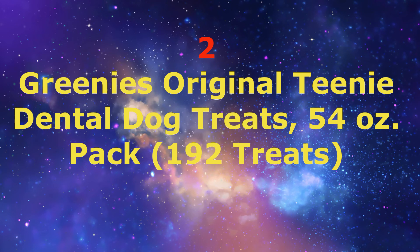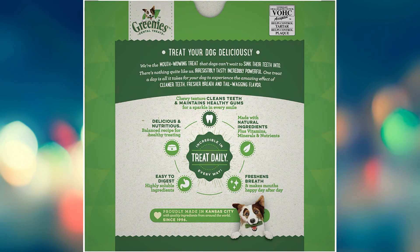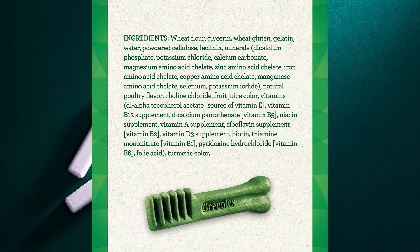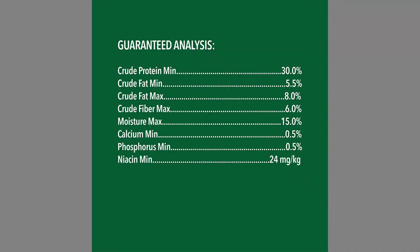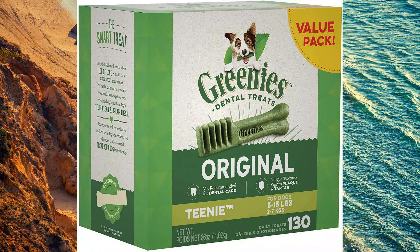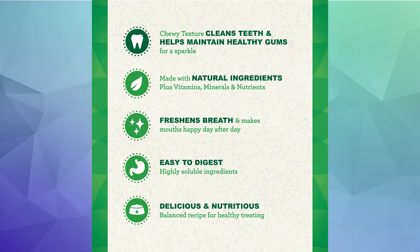Number 2: Greenies Original Teenie Dental Dog Treats, 54 oz pack, 192 treats. Contains a 36 oz, 130-count pack of Greenies Original Teenie Natural Dental Dog Treats with vitamins, minerals, and other nutrients. The unique texture cleans down to the gum line to fight plaque and tartar and freshen bad dog breath. Greenies treats are veterinarian recommended and VOHC accepted by the Veterinary Oral Health Council.